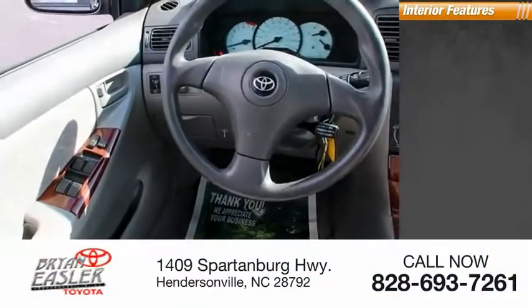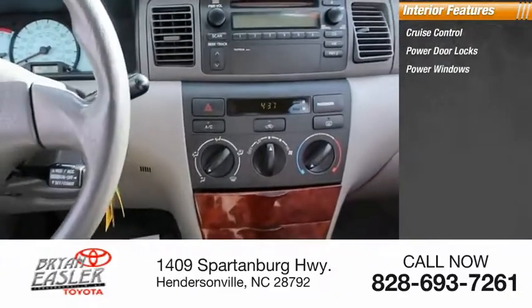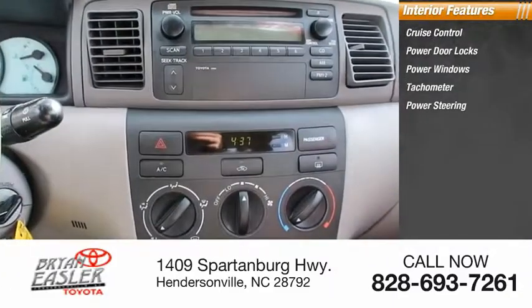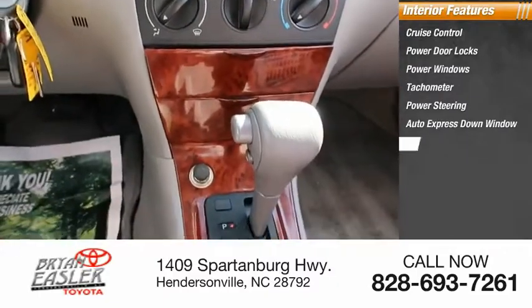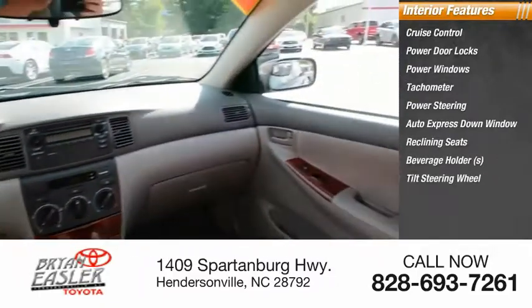Inside you'll find cruise control, power door locks, power windows, tachometer, power steering, auto express down window, reclining seats, beverage holders, tilt steering wheel, and cloth upholstery.